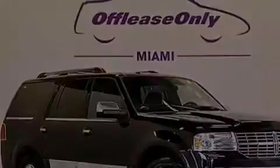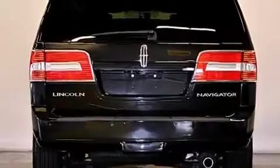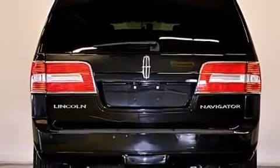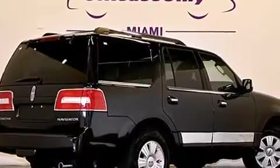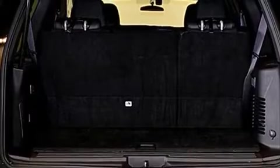Its top features include a voice-activated navigation system, Bluetooth cell phone integration, a rear-view camera, voice activation technology, power-adjustable driver pedals, heated seats, a low-tire pressure indicator, a voice-activated entertainment system, a premium audio system, and satellite radio.